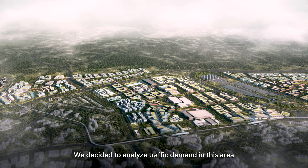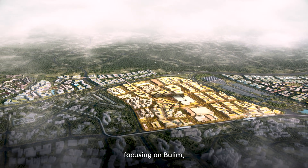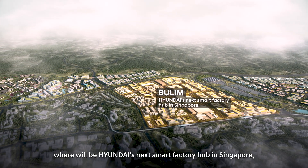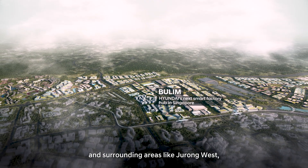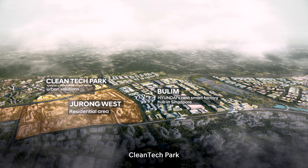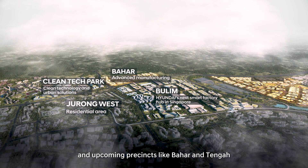We decided to analyze traffic demand in this area, focusing on Bulim — where Hyundai's next smart factory hub in Singapore will be — and surrounding areas like Jurong West, Clean Tech Park, and upcoming precincts like Bahar and Tengah.